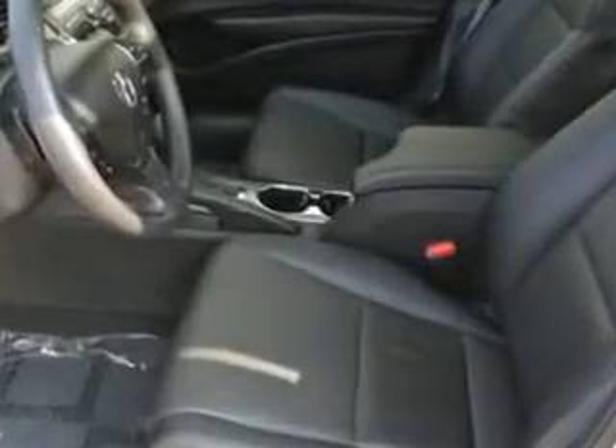Exterior Mirrors Heated, Daytime Running Lights, and much more. Enjoy the drive and have peace of mind in this 2014 Acura ILX. See us at Woodfield Acura today.